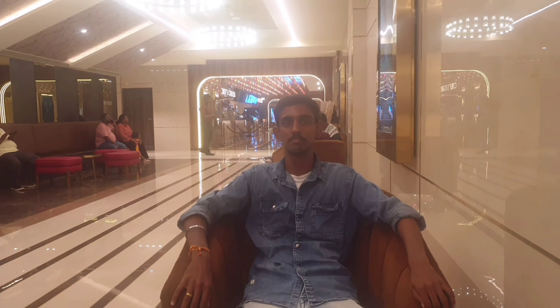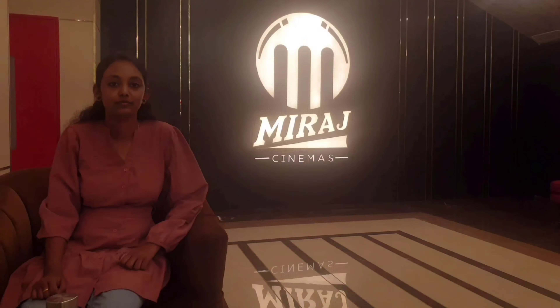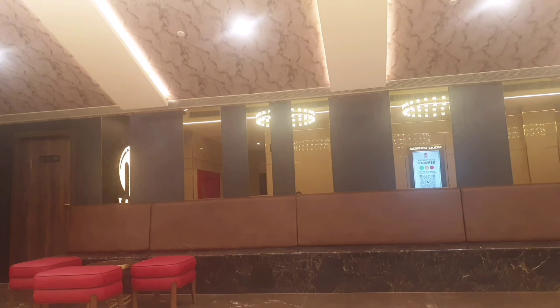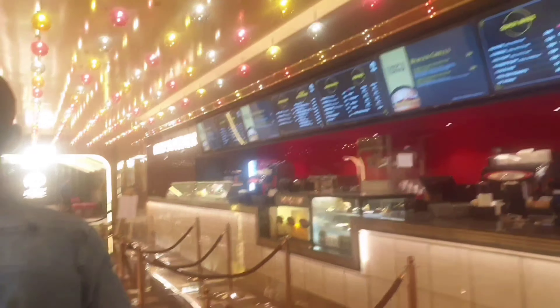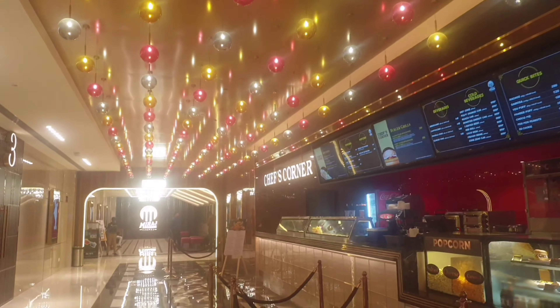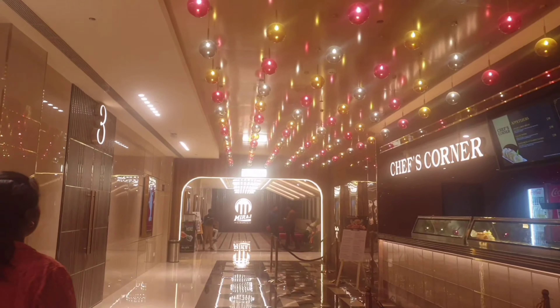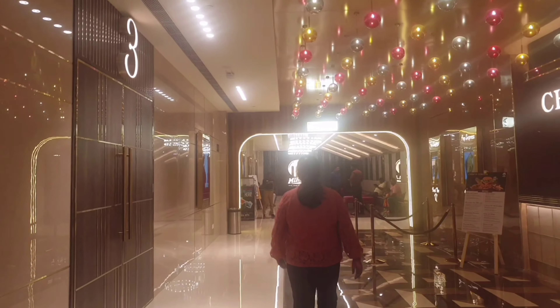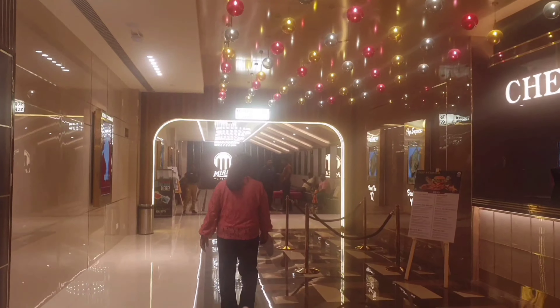We are ready to go and see the food court. We will see how the prices are in the food court. We have some high prices. There is a menu item display shown 10 minutes before the show.